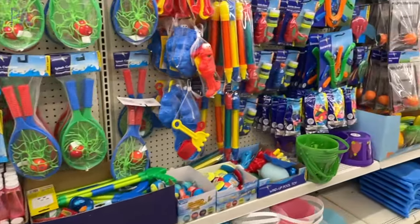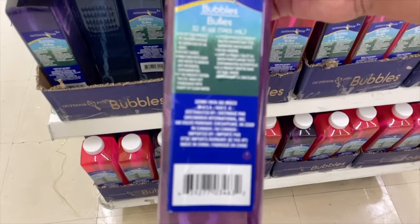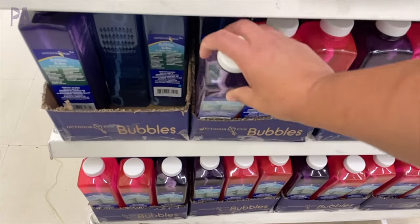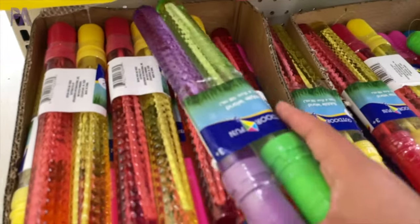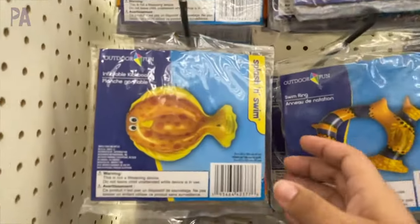Let's head into Dollar Tree and see if we can find any sensory finds and some other outdoor play things. Since the dollar store is exploding with summer things, we're going to start there first. I want to point out these giant containers of bubbles — this is by far the best deal. You can also find them in two-packs of bubble wands, which are nice for individual use, but I do highly recommend getting the larger bottles.